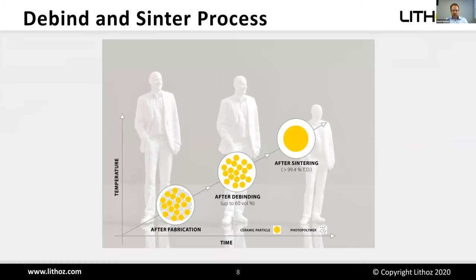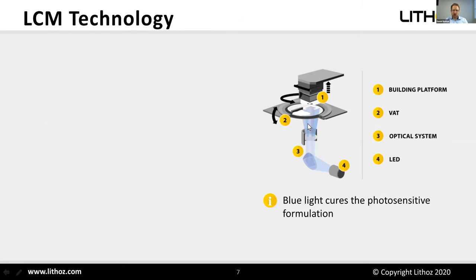Here is a schematic of the inside of the printer. The building platform holds the parts already started. Below is a vat with a glass bottom. We project the image from below using an LED light source, a digital micro mirror device, and optical lenses — through the bottom of the vat — creating each new layer, which attaches to the already-built part on the building platform. The part is gradually pulled out of the vat.